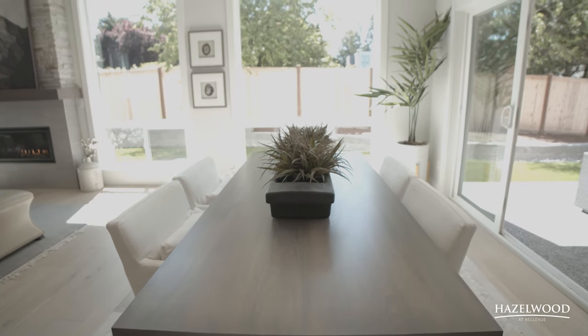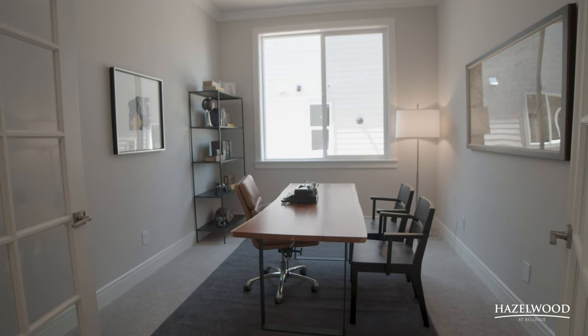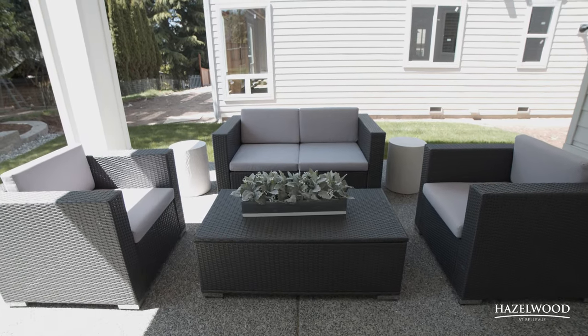This house is filled with incredible features and we've only scratched the surface of what it has to offer. Visit our website if you'd like more information or if you'd like to schedule a private tour with myself or one of our agents. Thanks for joining me and have a great day.